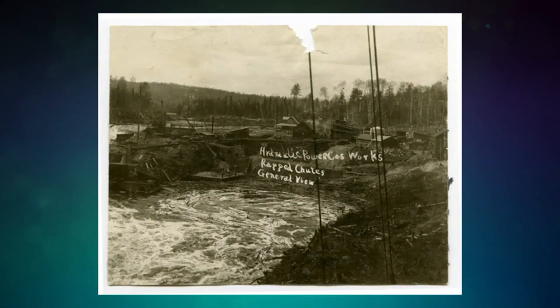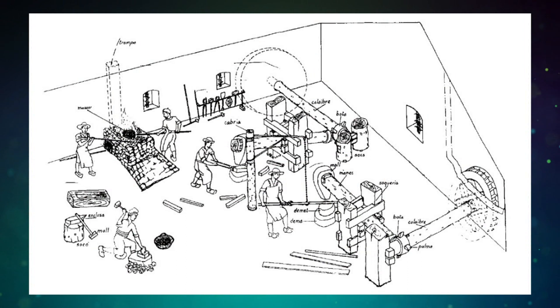The tromp's history goes back to the 1600s, when ancient engineers realized that falling water could capture and compress air and make it usable. Later on, Spanish engineers refined the process for iron forging.